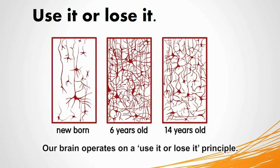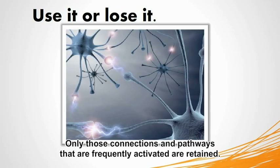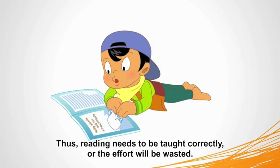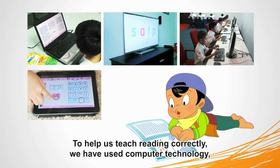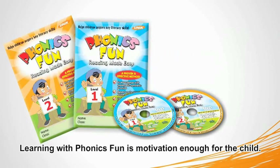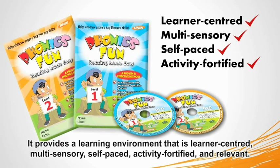Our brain operates on a use-it-or-lose-it principle. Only those connections and pathways that are frequently activated are retained. Thus, reading needs to be taught correctly or the effort will be wasted. To help us teach reading correctly, we have used computer technology, and with it comes all the advantages associated with using a computer. Learning with Phonics Fun is motivation enough for the child. It provides a learning environment that is learner-centered, multi-sensory, self-paced, activity-fortified, and relevant.